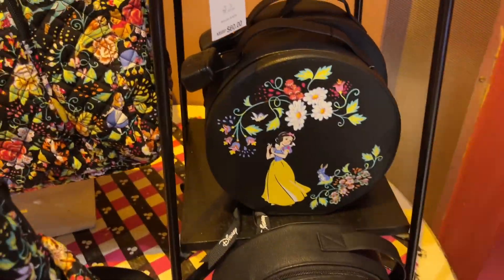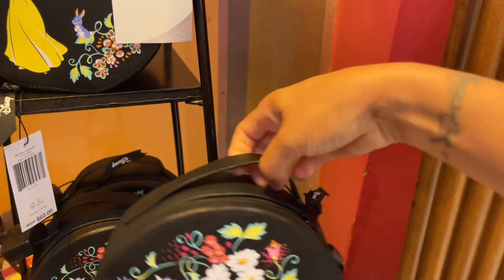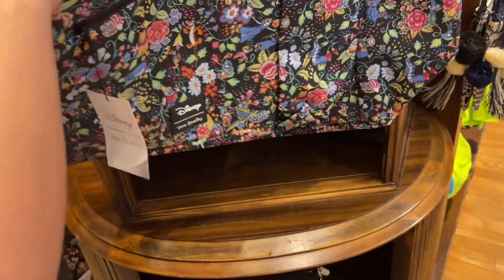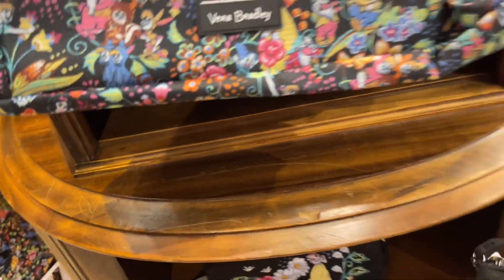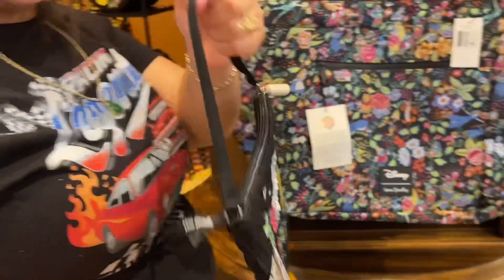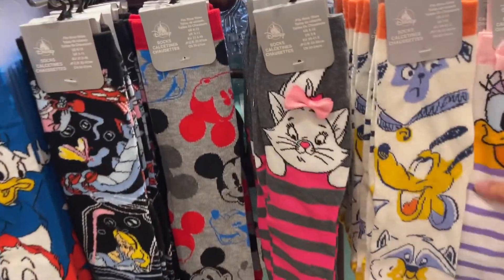Look at this one — it says $60. I will rock this! Look at how cute just the shape is. The black makes all the colors pop — the colors are really fantastic. This one says $85. Oh, look at the back. And look at this little tiny purse — $60. Definitely a Vera Bradley. If you're a sock person, they got all sorts of socks here — Daisy, Marie, Pluto, Mickey, Snow White, DuckTales!